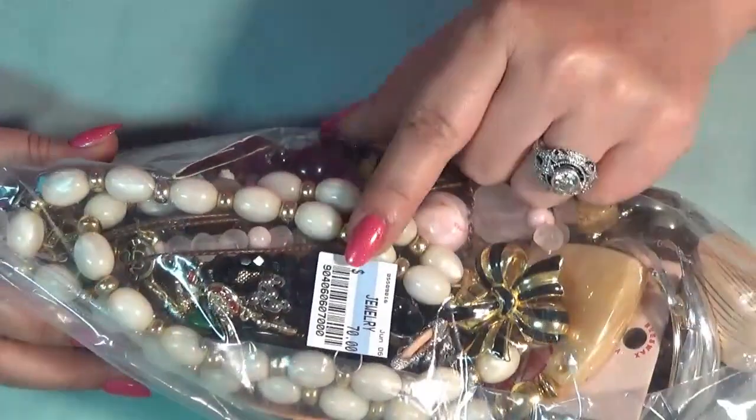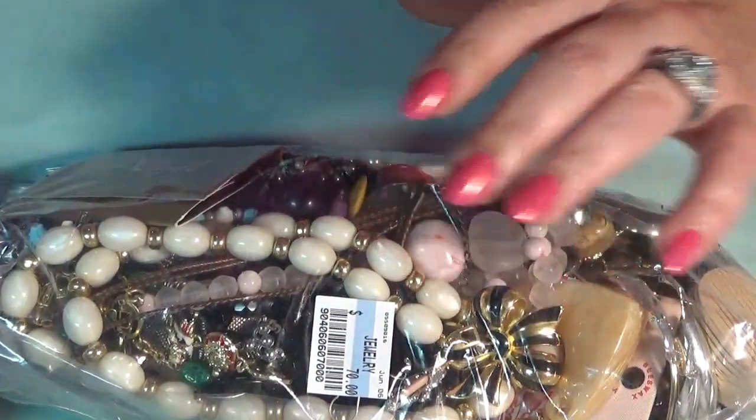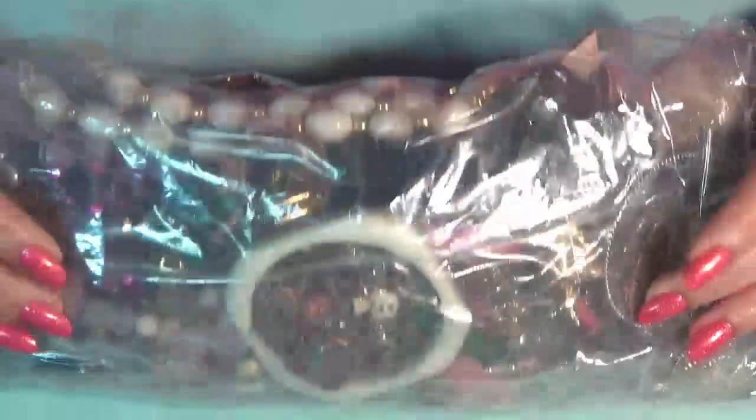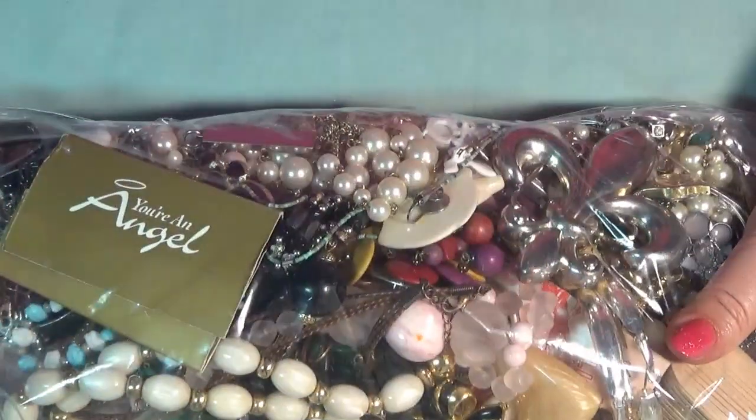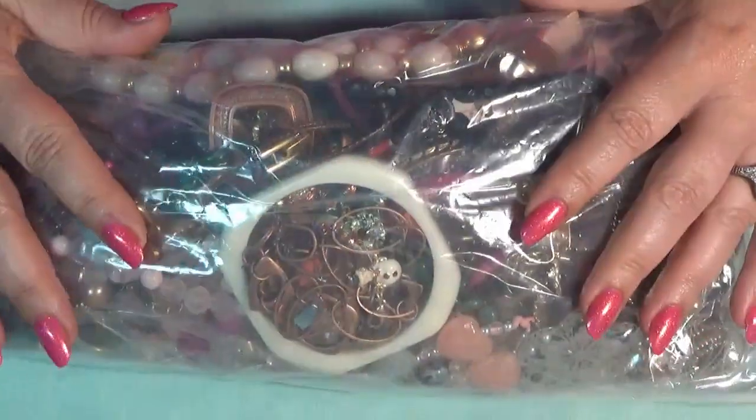I paid $70, so that's what we're going to open today. I was cleaning my room and all of a sudden I saw this bag and I was like, oh, I forgot about this one. So yeah, that's what we're going to do today. I'm going to open this.